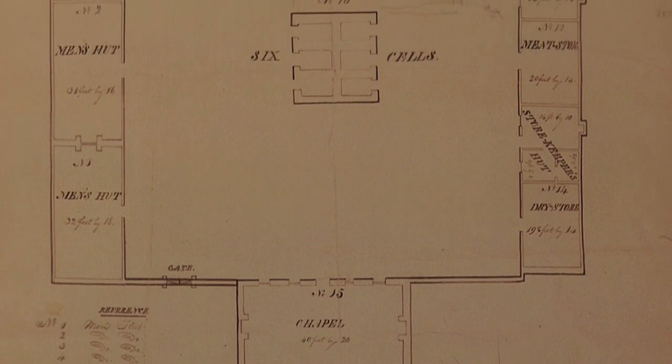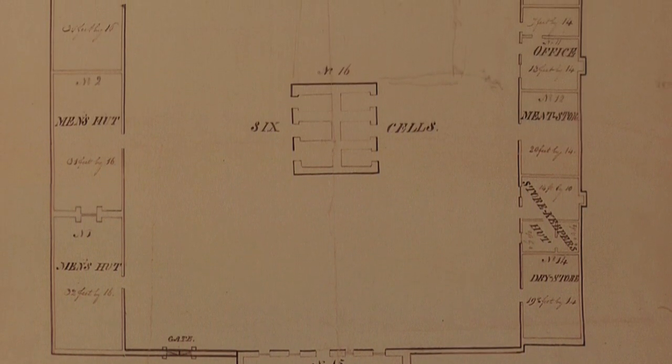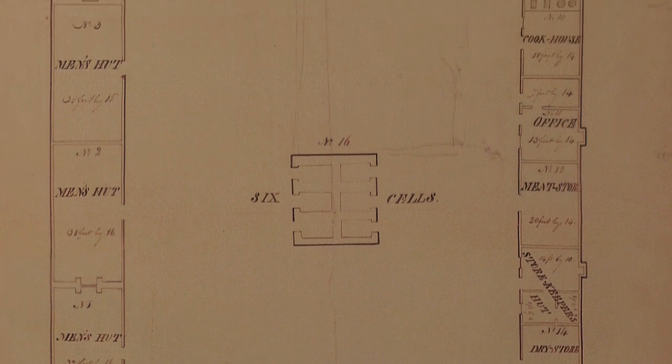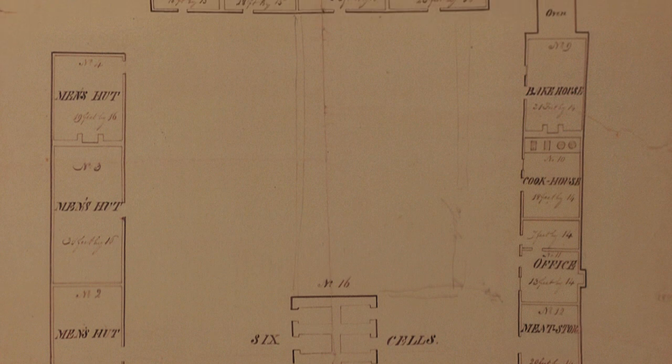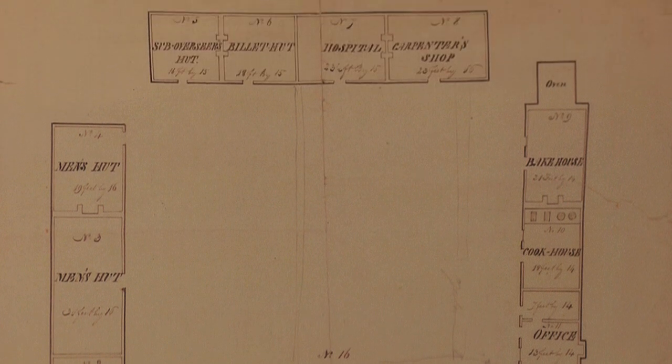The plan is not 100% accurate, which they very rarely were, so that causes a few challenges. But it's also really interesting how we're using archaeology to compare with the historical record — for where that historical record is accurate and where it isn't.